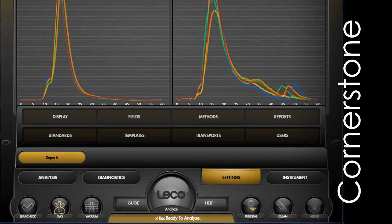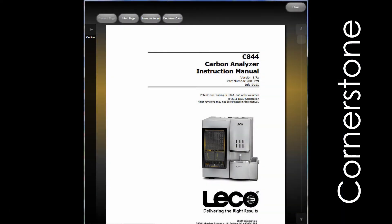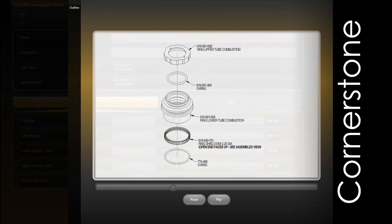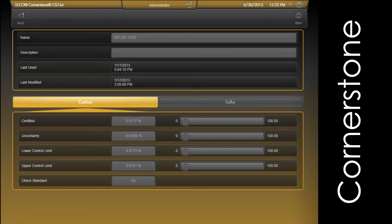As you can see, this software is divided into four main sections — Analysis, Diagnostics, Settings, and Instrument — for simplified navigation and organization. Advanced diagnostic features include a thorough digital onboard manual, maintenance animations, photo illustrations, and screen captures so that you can get the direction you need without having to refer to multiple manuals.